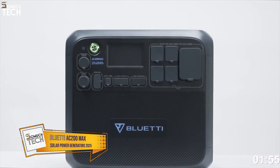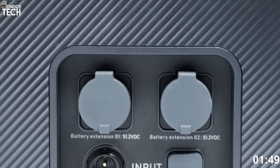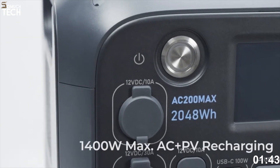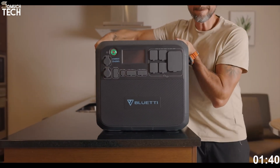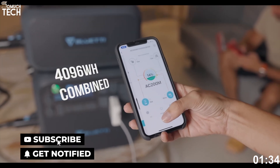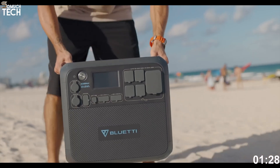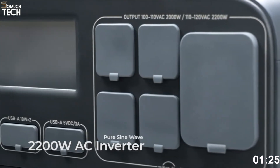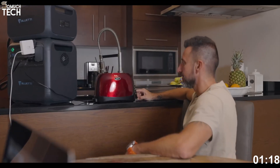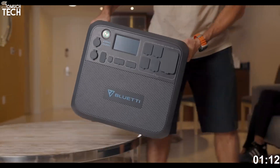Number 3: Bluetti AC200 Max. The Bluetti AC200 Max is one of the most versatile solar generators in its class. It features a 2,048 watt-hour LiFePO4 battery, and like other premium models, it's expandable — you can pair it with Bluetti's B230 or B300 battery modules, extending its capacity up to 8,192 watt-hours, making it perfect for long camping trips, cabin power, or full home emergency backup. The inverter delivers 2,200 watts of continuous AC power with a surge capacity of 4,800 watts, meaning it can easily run a full-size refrigerator, chest freezer, microwave, and power tools without breaking a sweat.